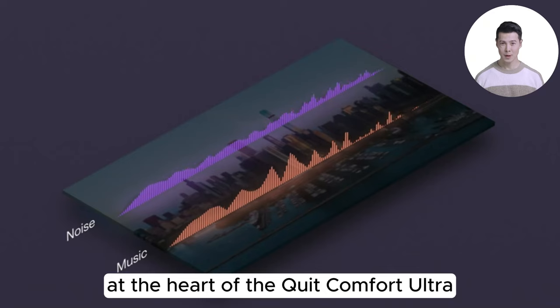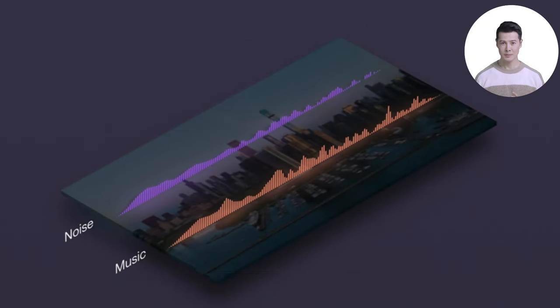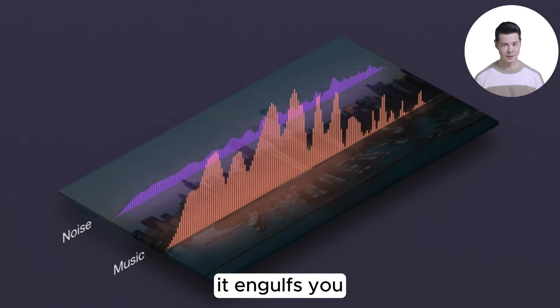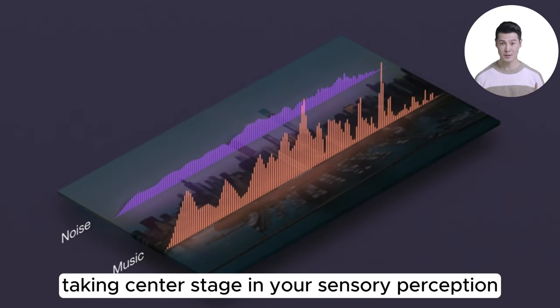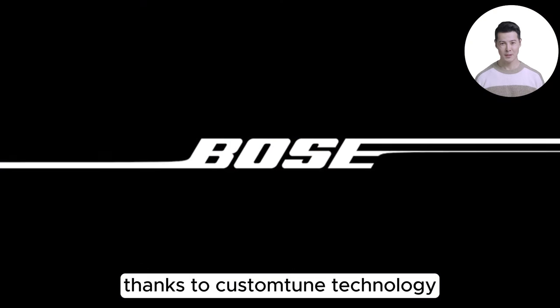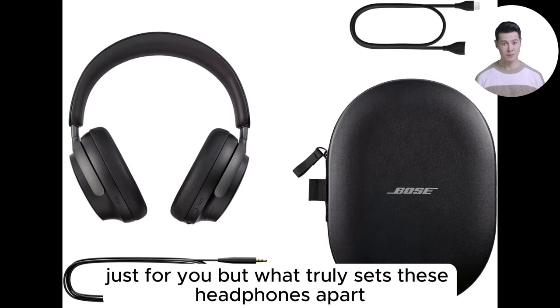At the heart of the QuietComfort Ultra lies Bose's proprietary leveled-up listening technology, promising an experience where music doesn't just play in the background — it engulfs you, taking center stage in your sensory perception. Thanks to CustomTune technology, these headphones adapt the sound precisely to your ears, crafting a personalized audio journey tailored just for you.